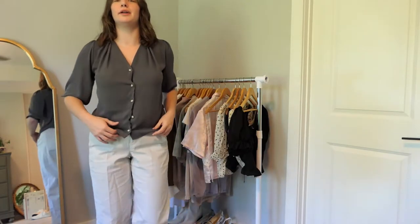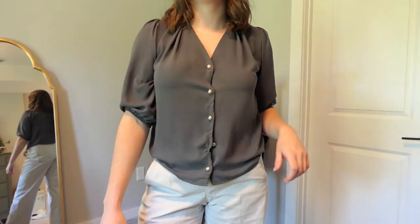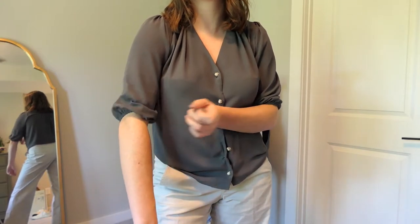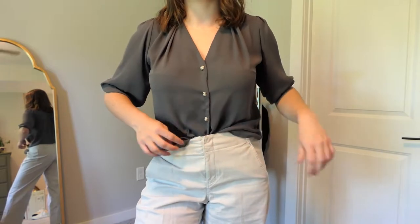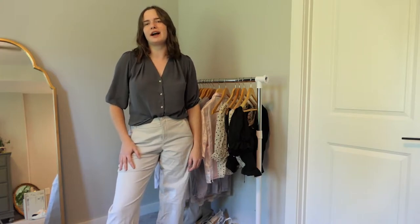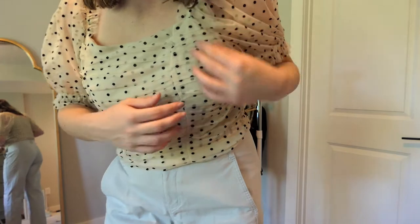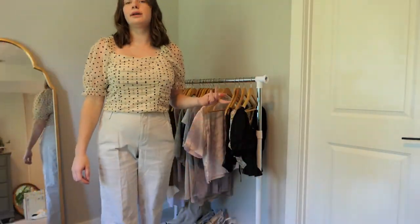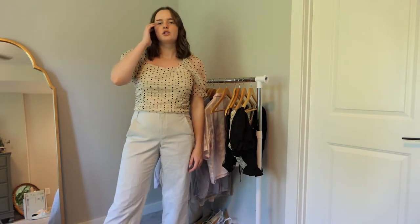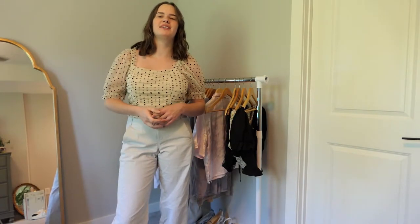Next is another short sleeve button-up with pearl detail buttons and little silver accents, which is really pretty. But the sleeves have really tight elastic and an awkward fit, and when I try to tuck it in the buttons randomly unbutton. I wore it a lot last summer but only once or twice this year, so I'm going to sell this one. Next is a puff sleeve polka dot top with a ruffling detail. I recently rediscovered it, told myself I'd wear it all the time, wore it once, and now it's just been sitting there — so I'm going to sell or donate it.